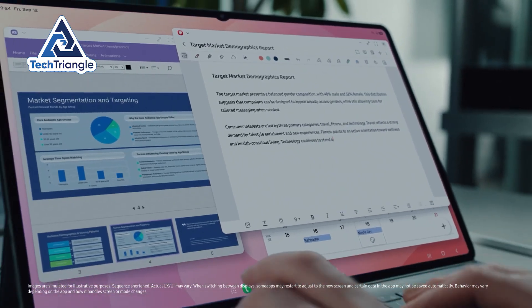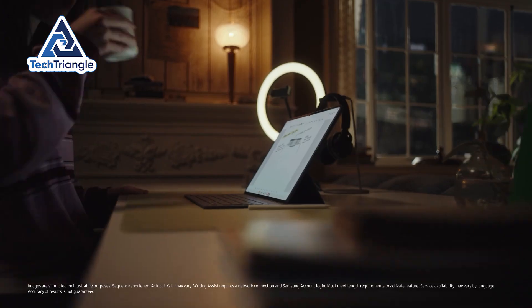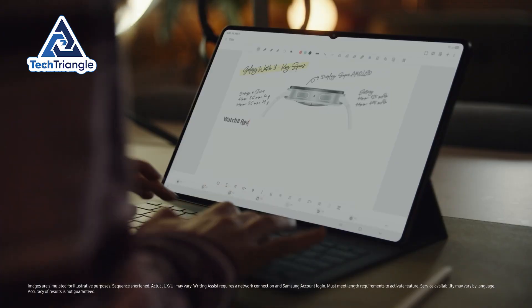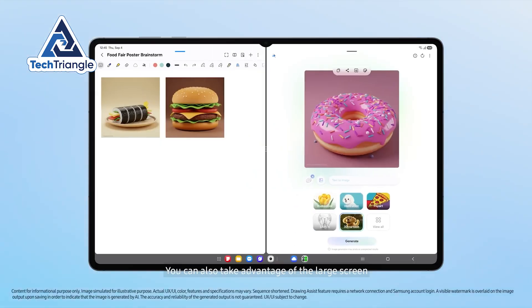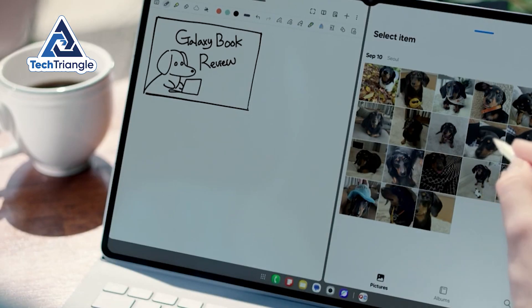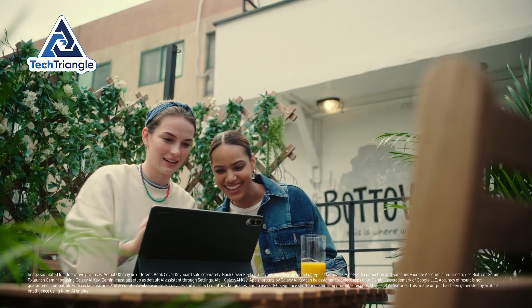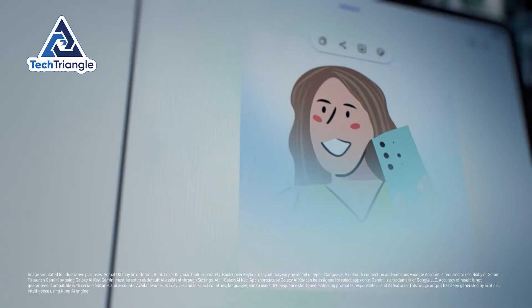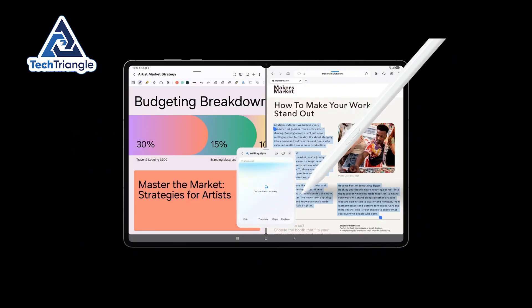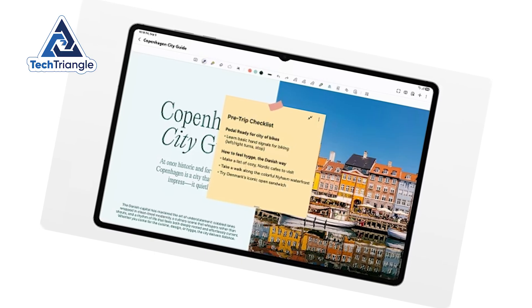Samsung leans into productivity with DeX, which turns the tablet into a desktop-like environment with multi-window support, drag-and-drop between apps, and multiple customizable workspaces. It's flexible and rewards people who like to tinker and tailor their workflows. Samsung also bundles AI features – drawing assist, handwriting conversion, and integrated search features – and pledges long update windows.